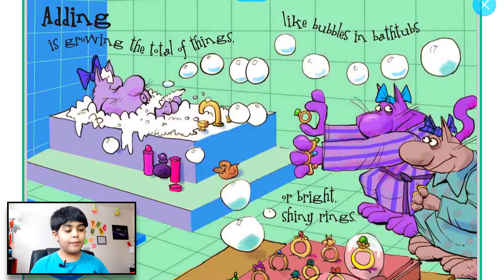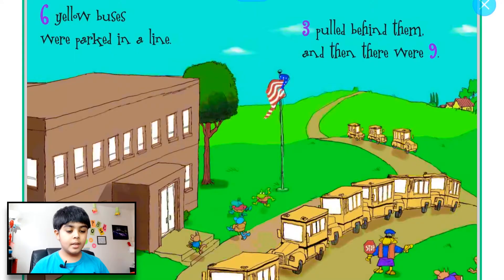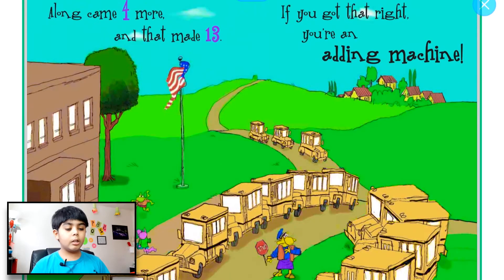Adding is growing the total of things, like bubbles in bathtubs or shiny bright rings. Six yellow buses were parked in a line, three pulled behind them and then there were nine.